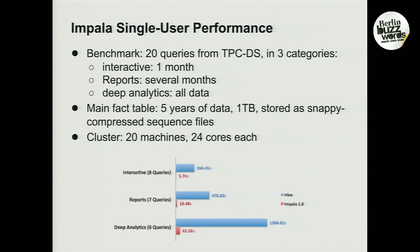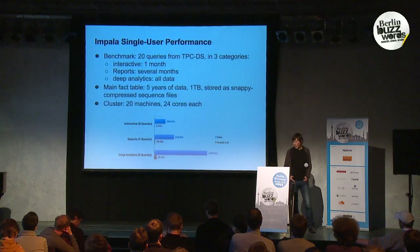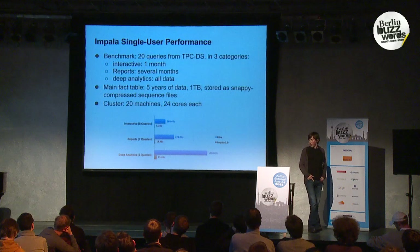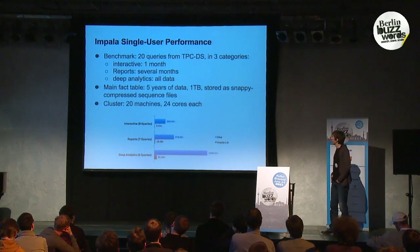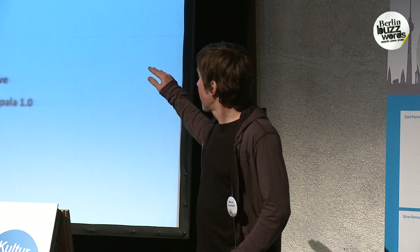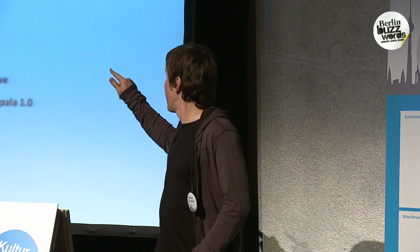Now I'll talk about benchmarks we ran internally. This is based on 20 queries from the TPC-DS decision support benchmark at a scaling factor of one terabyte, bucketed into three categories depending on how much data they access: interactive (roughly a month of data), reports (several months), and deep analytics (full table scans). This was executed on a cluster of 20 physical machines, each with 24 cores. You can see the Impala and Hive 10 numbers — what we label interactive can actually run interactively, with a geometric mean in the five-to-six second range, and the performance gap to Hive is fairly dramatic.